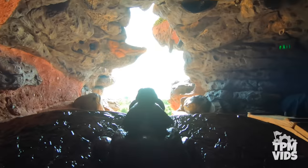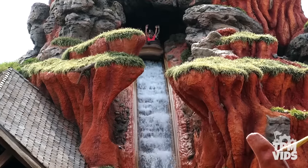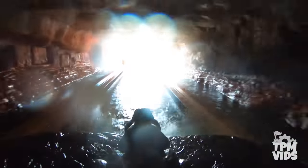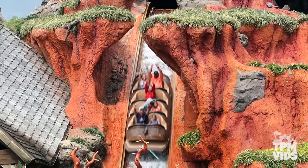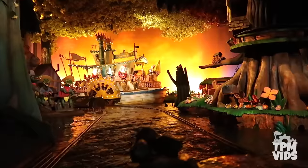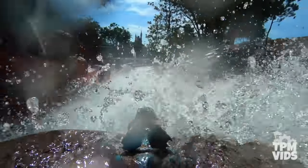Traveling up the lift hill, you crest the top as your log slowly begins to tilt forward. Before you know it, you descend down a 50 foot flume at a 45 degree angle in a mere 3 seconds, reaching top speeds of up to 40 miles or 64 kilometers per hour — you're sure to get wet. The big drop is the main event, but there are 3 other smaller dips and drops that'll prepare you for it. Splash Mountain has a ride time of about 10 minutes and 30 seconds, making it the longest ride on the list and a great way to cool off on a hot day at Magic Kingdom.